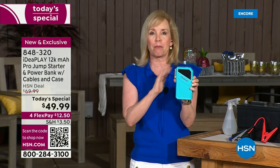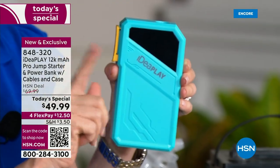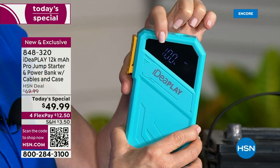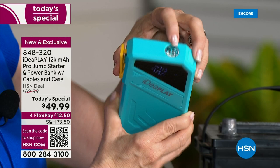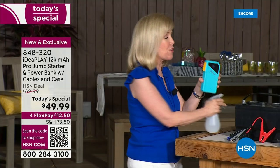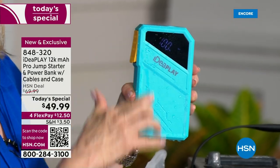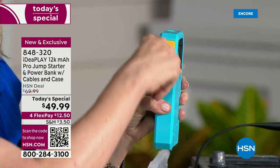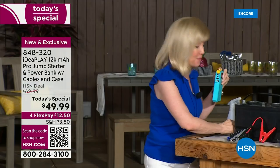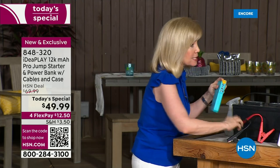Every single car should have this. It's the first time we've ever done it as a single for a Today's Special, and every single thing is upgraded. Push the button on the side — brand new digital display tells you exactly how much power you have. Brand new, more powerful flashlight. There's a protective barrier that makes this completely weatherproof. If your car dies, it's always at the worst time — maybe it's 20 below zero. It's completely weatherproof and dustproof, with a new protective flap covering all your ports. All ports are faster and better.